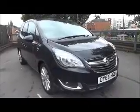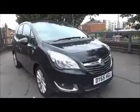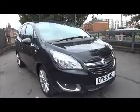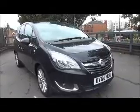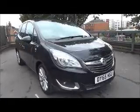Welcome to Now Vauxhall. Here today we have a Vauxhall Mariva 1.4 SE, 5-door fitted with a 5-speed manual transmission and finished in carbon flash. This car was registered in September 2015 and as you can see is on a 65 plate. This car has a warranted mileage of 13,052 miles.